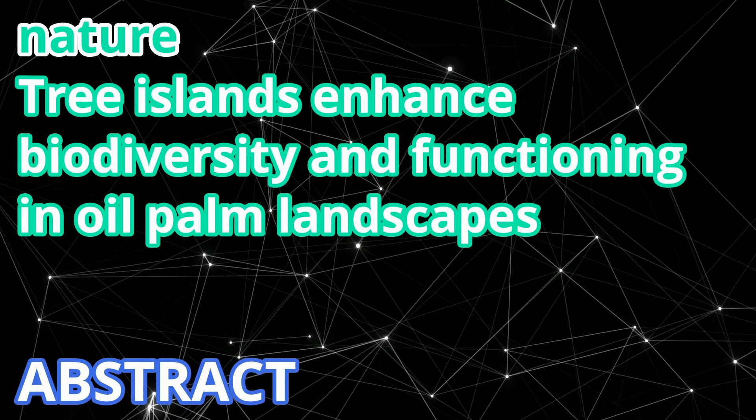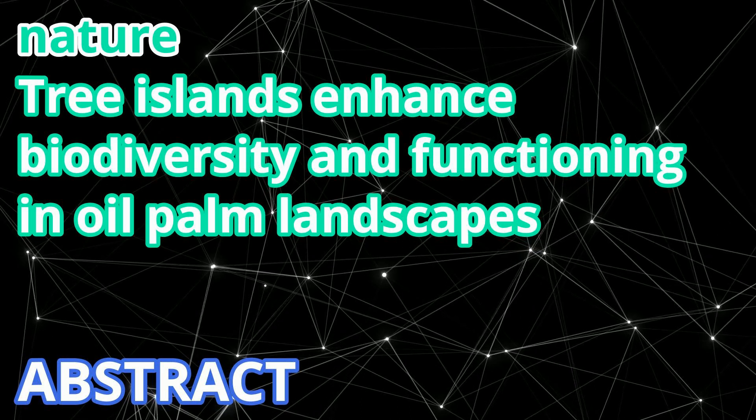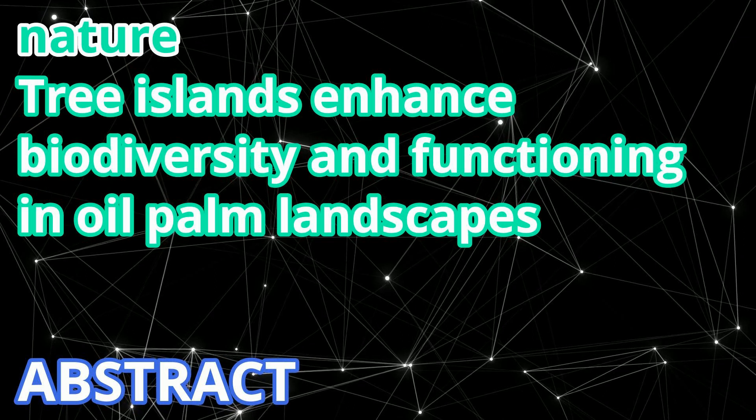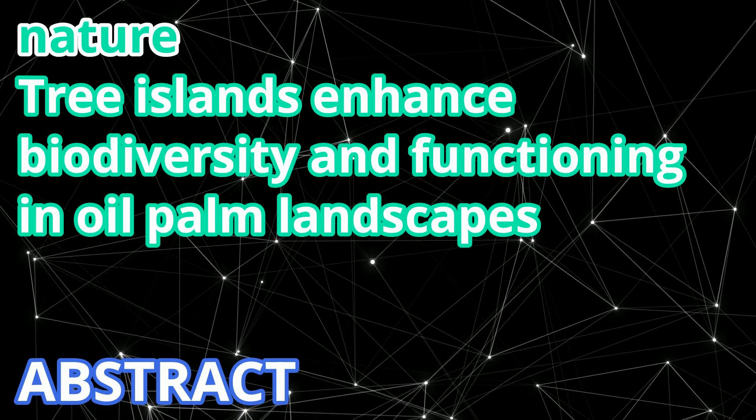Overall, indicators of biodiversity and ecosystem functioning, as well as multidiversity and ecosystem multifunctionality, were higher in tree islands compared to conventionally managed oil palm.